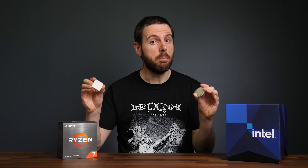Intel has a new 8-core CPU, the i9-11900K, but how does it compare against AMD's 8-core Ryzen 7 5800X? I've tested both processors in games and applications to show you the differences and help you decide which is worth it.